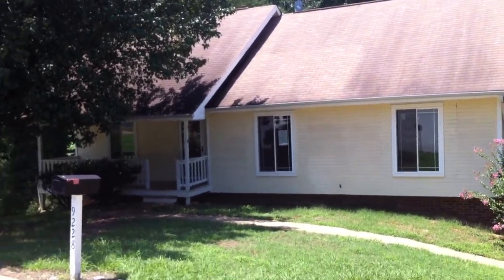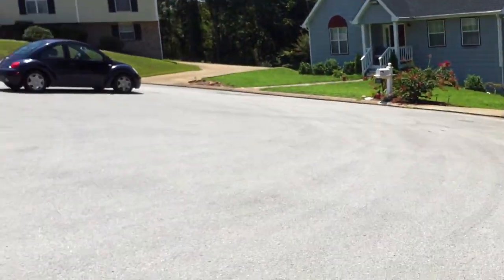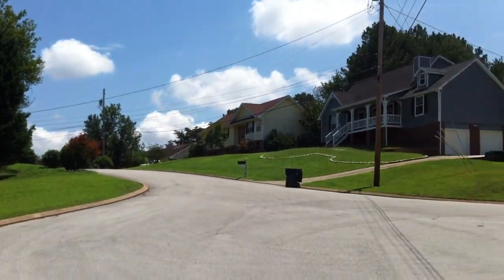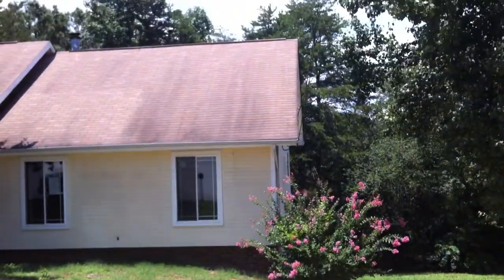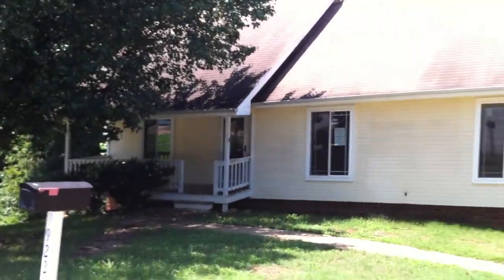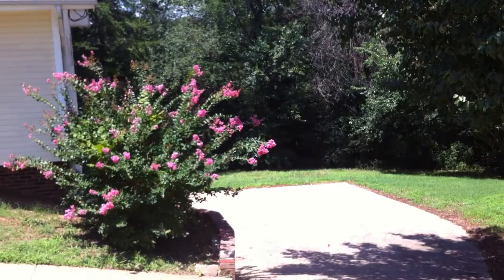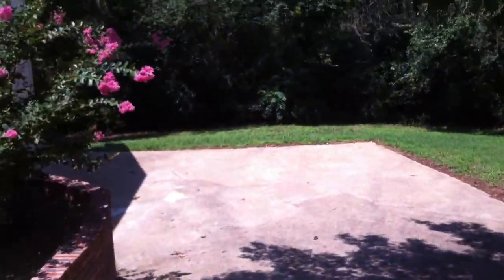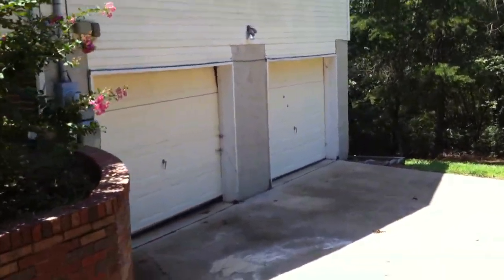This is 9228 Misty Ridge Drive, and as you can see it sits on the end of a cul-de-sac. As we pull up to the house you see they do have a concrete driveway with plenty of off-street parking, leading around to this attached two-car garage.